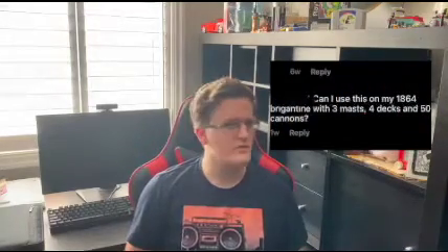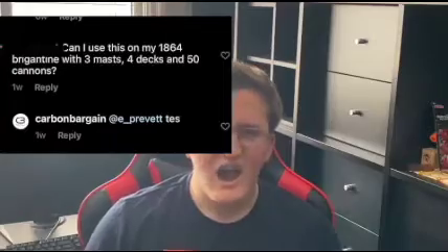The other comment on this post also had me confused because it asked an old ship-related question which went along the lines of: can I use this on my 1864 brigantine with three masts, four decks, and 50 cannons? And they actually responded with 'tests.' How do you misspell yes?